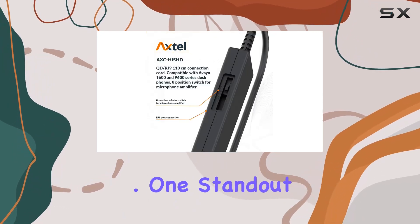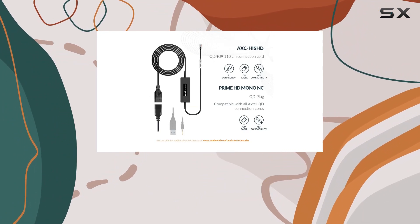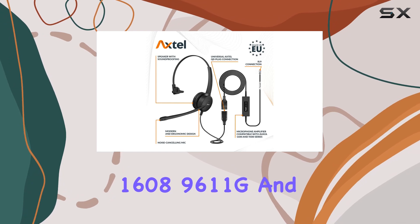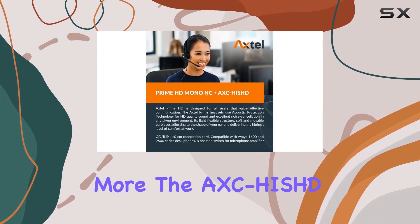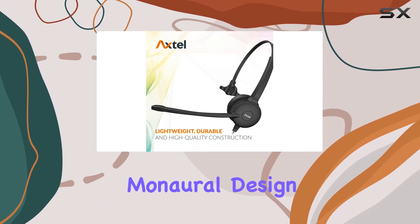One standout feature is its compatibility with Avaya 1600 and 9600 series IP phones, including models like 1608, 9611G, and more. The Axtel HD quick disconnect cable ensures seamless connectivity, and the single ear monaural design suits professionals who need to stay aware of their surroundings.